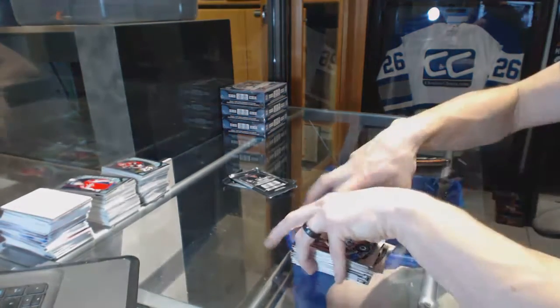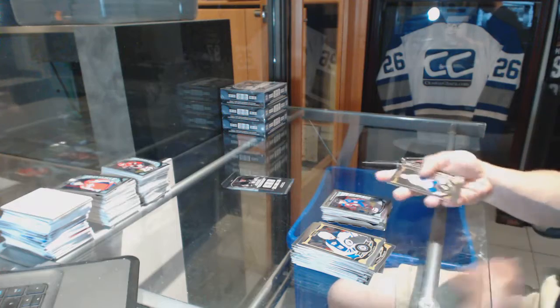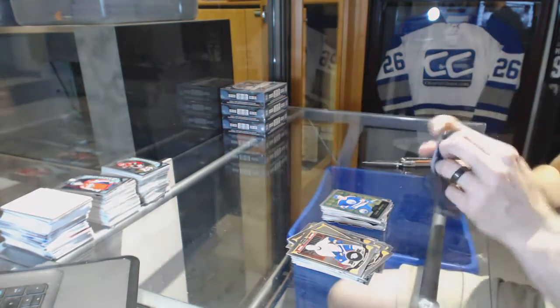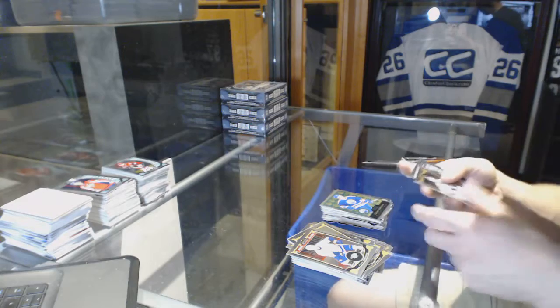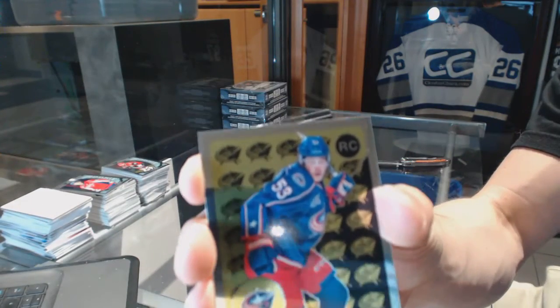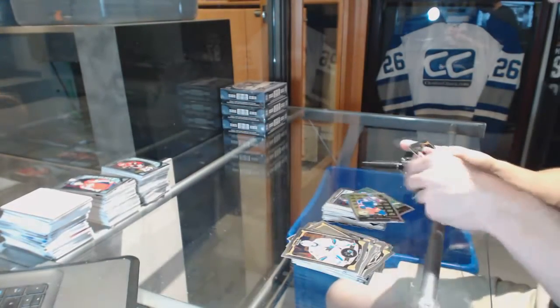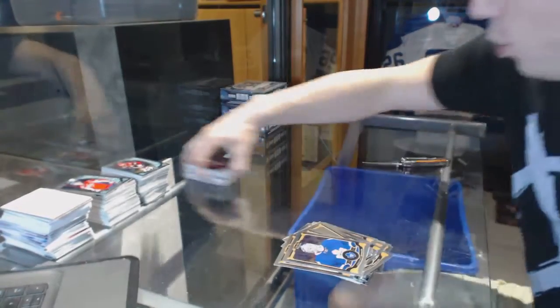Retro for the Jackets, Nick Foligno, and a rookie for the Avalanche, Mikko Rantanen. Retro for the Oilers, Glenn Anderson. Retro rookie for the Columbus Blue Jackets, Josh Anderson, and a rookie for the Red Wings, Andreas Athanasiou.